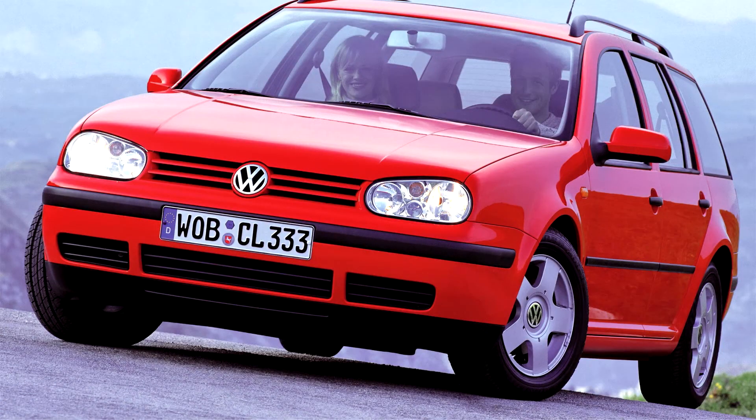Volkswagen Golf 4th Generation, MK4, 1997.